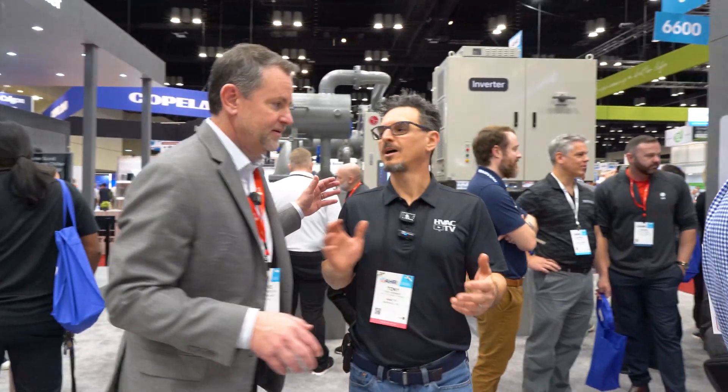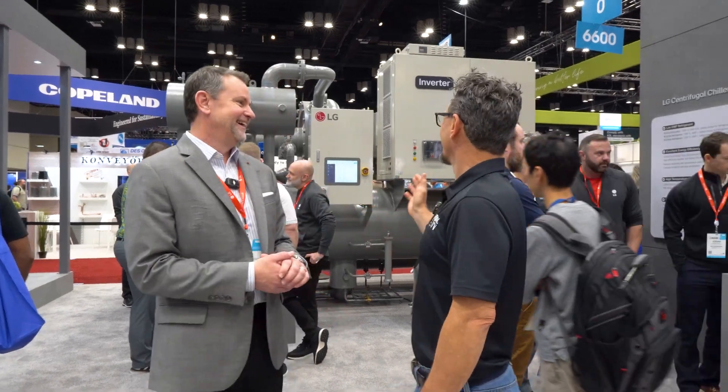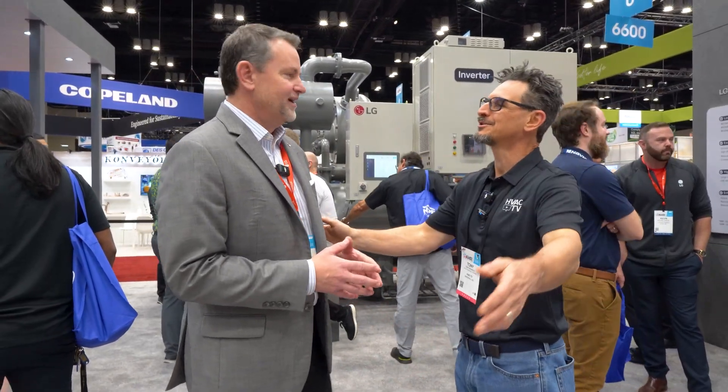At the LG booth, we're going to look at their heat pump chiller with Steve Scarborough, Senior Vice President and General Manager of LG Air Conditioning Technologies. Steve, thank you for taking the time to walk through the booth and give us an overview of some of the products you're focusing on and showcasing here.